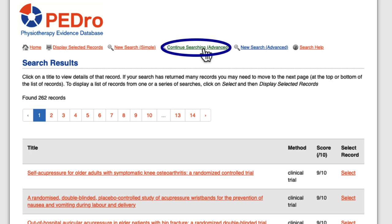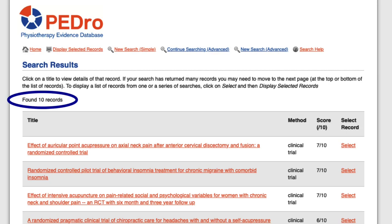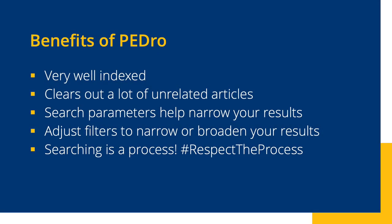I'm going to go up to the top of the page and select Continue Searching. That's going to keep the filters I already had, but I can add more here. I'm going to select Pain as the problem and Head or Neck as the body part — let's see if there are any clinical trials that studied acupressure to reduce head or neck pain. Now I only have 10 results. Like PubMed, PEDro is very well indexed. It's also very focused and clears out a lot of the noise and unrelated articles you have to sift through in databases like PubMed, CINAHL, and ProQuest. Some things may slip through your search, but overall, using these search parameters is a great way to narrow the kind of research you'll find.